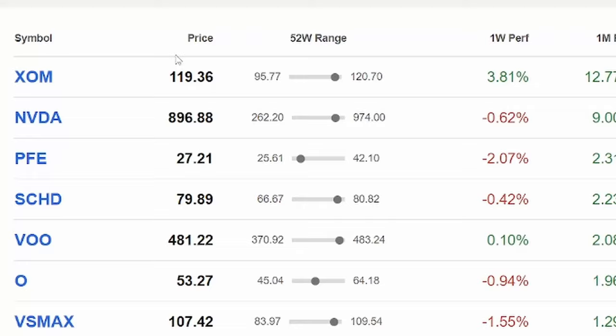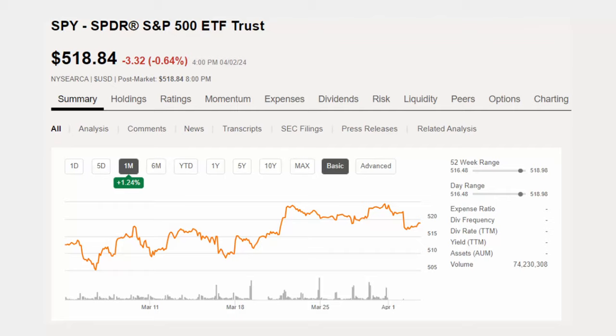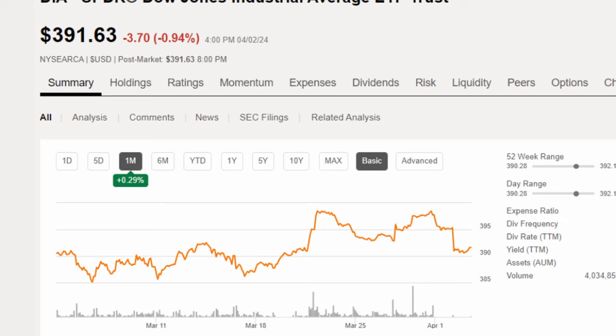We just went into April, and that means it's time for another monthly portfolio update. I'm going to show you everything about my portfolio, my best performing stocks for the month, all my recent purchases, and all of my dividend income. March has been a really decent month on the stock market. The S&P 500 index is up by 1.24%, the Dow Jones index is up by 0.29%, and the Nasdaq 100 index is basically at zero for the month. So overall, it has been a pretty decent month on the stock market.